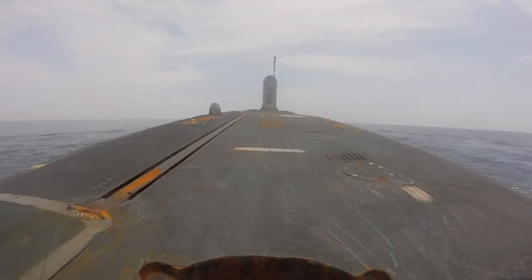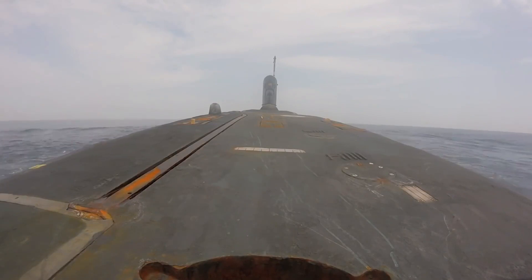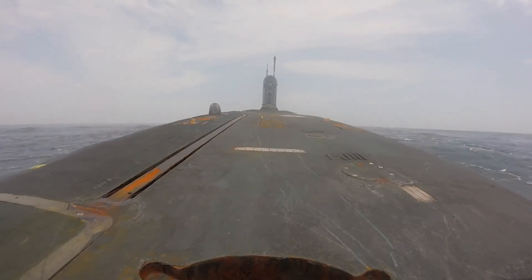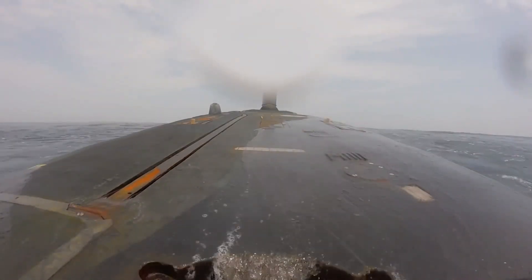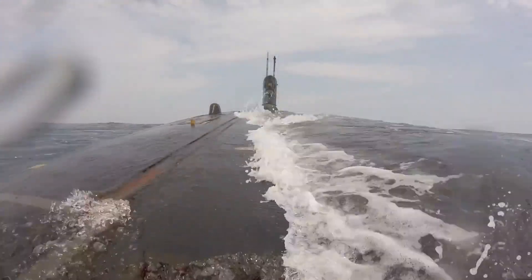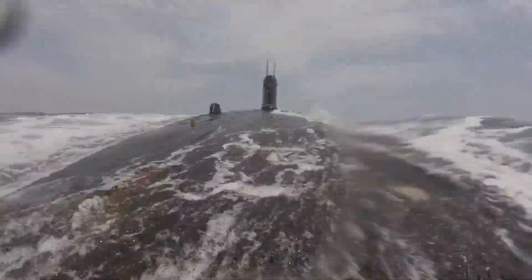Imagine a big metal tube floating on the water — that's a submarine. But unlike boats that stay on the surface, submarines can go underwater. They have special tanks called ballast tanks that can be filled with water to make the submarine heavy and sink, or emptied to make it lighter and rise back up.